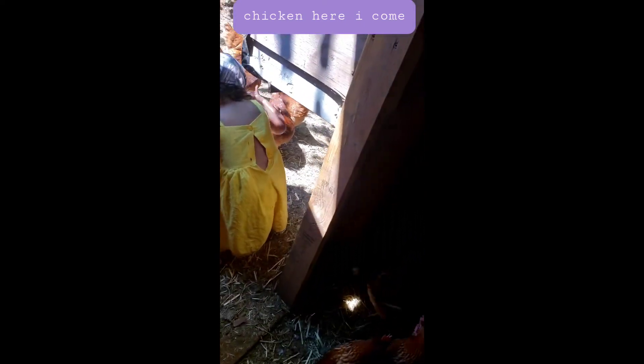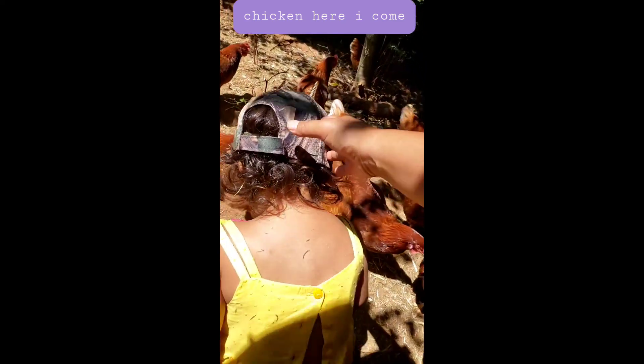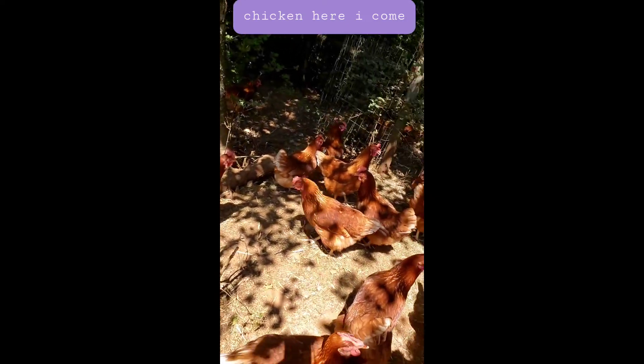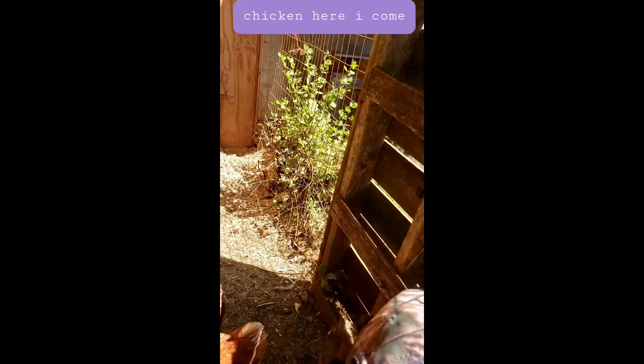Watch your head, baby. You okay? Okay, are you coming? Let's go — you go ahead first, go go go go! Yep, they have to eat.